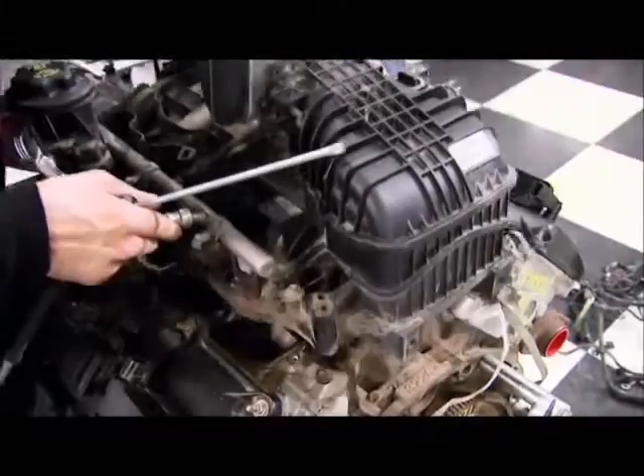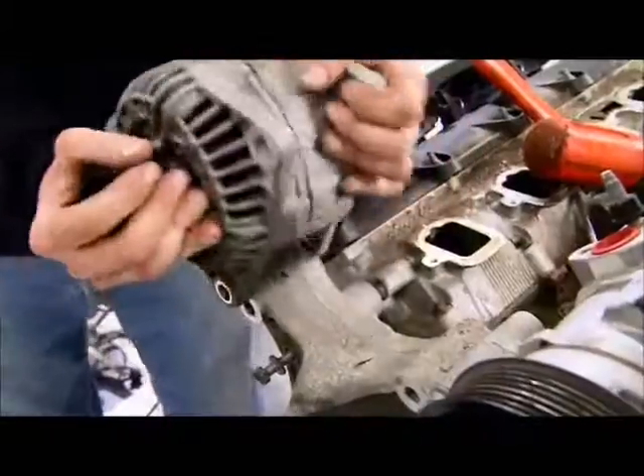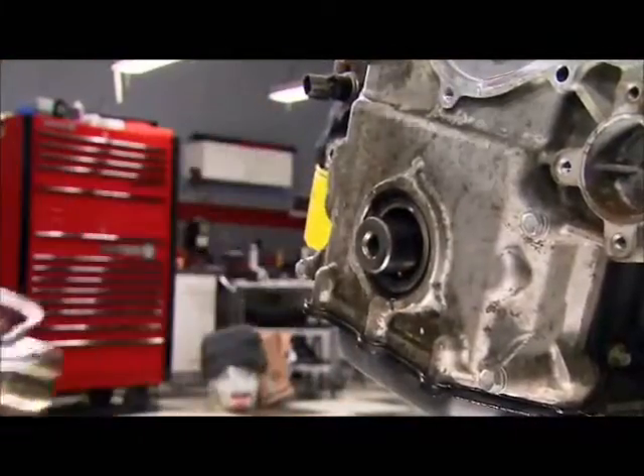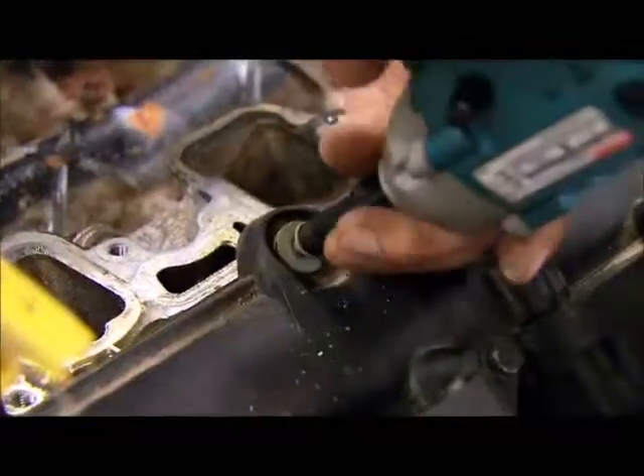Thanks to our wrecking yard, looks like we're off to a good start. No reservations about getting this Hemi from a wrecking yard — BNR documents a run test, compression check, and fluid test on every engine they sell.